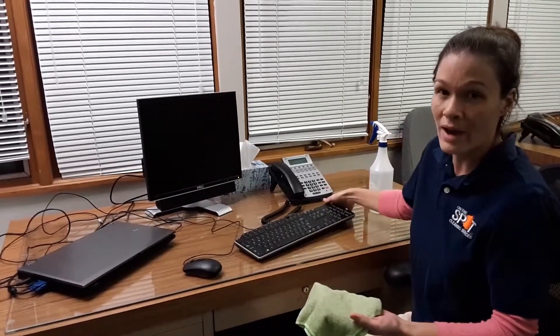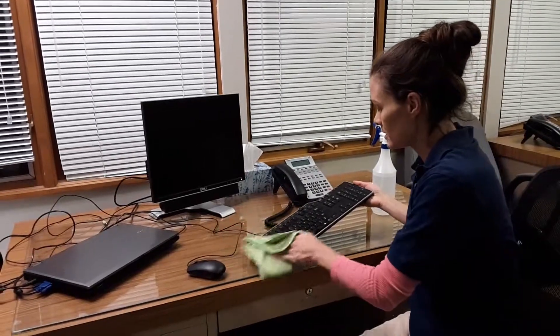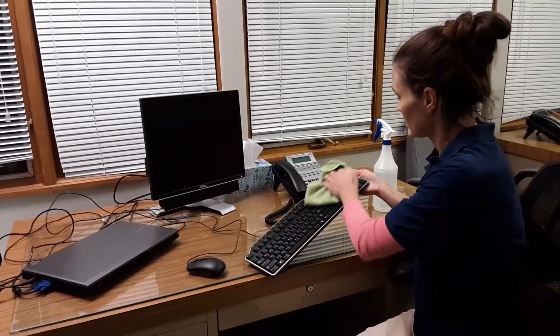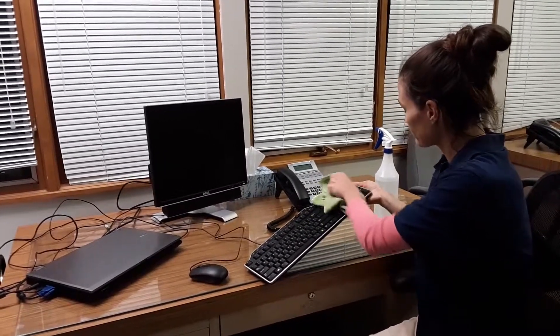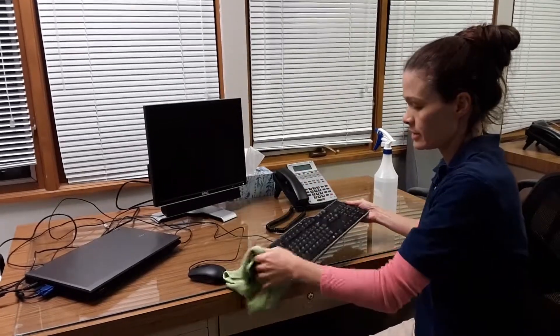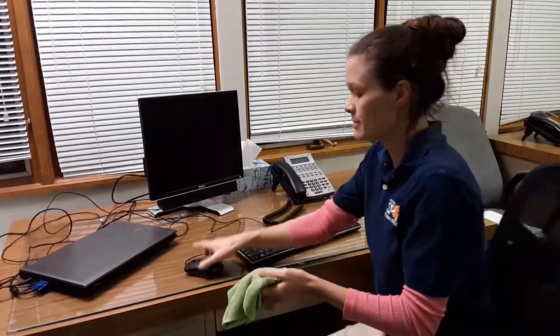You just wipe your keyboard down, get all those keys. You don't want to saturate it because that will ruin your keyboard, which would be really bad. Just wipe the keys down real good and that takes care of the germs — not on your desk, on your keyboard.